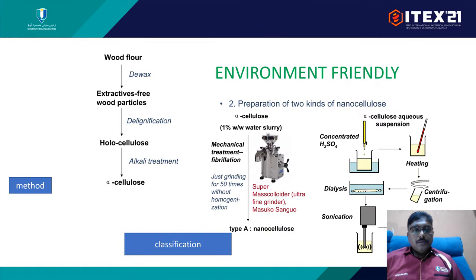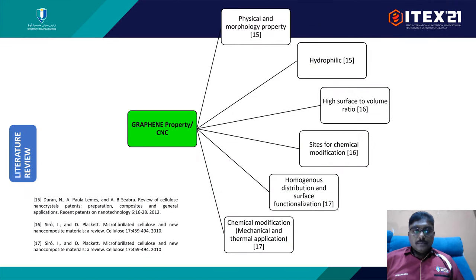To produce cellulose, we can use wood flour. From the wood flour, it can be processed through acid hydrolysis into cellulose crystals. Both graphene and cellulose nanocrystal properties can be modified so that they have precision morphology properties, hydrophilic properties, and homogeneous distribution in the system, allowing us to tune these particles to the enhancements we require.